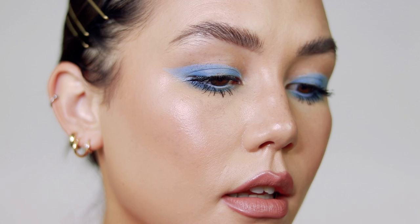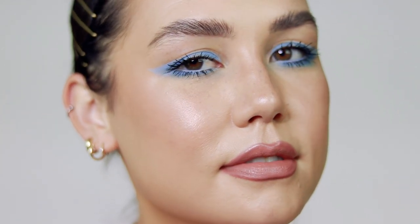Hey y'all, welcome back to my channel. So today we're doing another colorful look. Summer is right around the corner and I just feel like before spring is over, I really want to try and do some more colorful spring pastel looks.